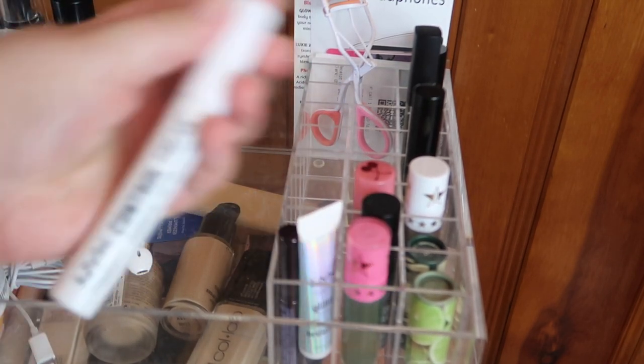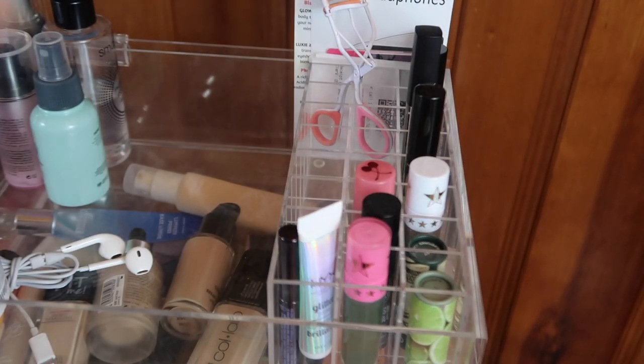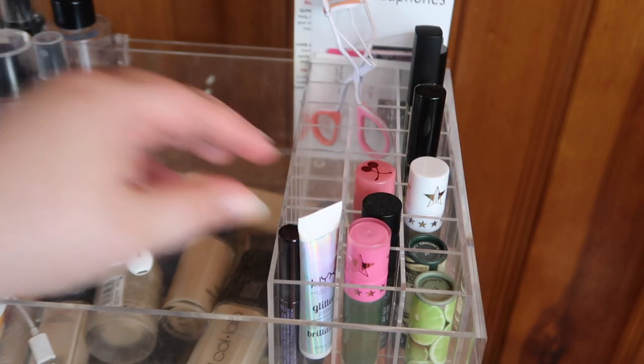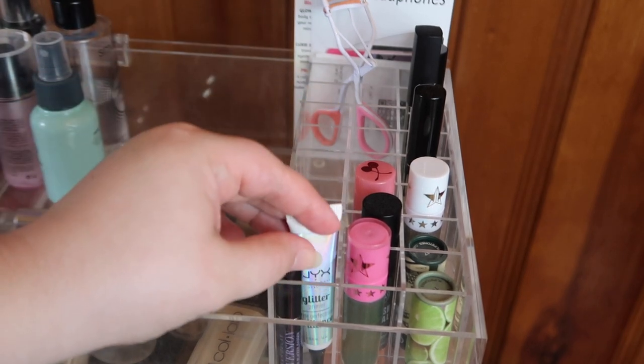I'm actually going to pull this NYX Control Freak eyebrow gel. I love the eyebrow gel, but I've had this for too long and I have another one in my collection that's brand new. So this is going to be an empty, and then we'll bring in the new one. I think this mascara can go for another month, so we'll leave that along with the glitter glue.